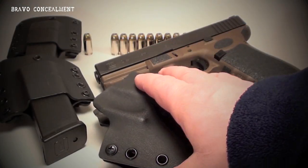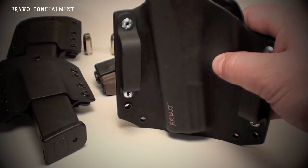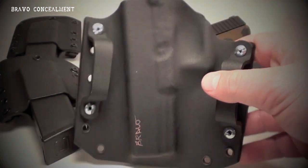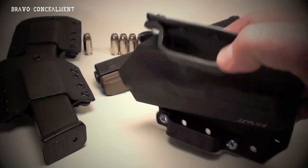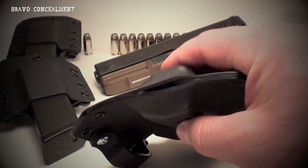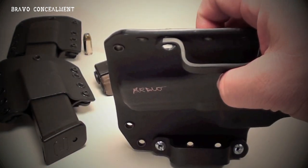Alright guys, hope you're doing well. I just wanted to do a review on the holster I've been wearing for the last few months. Picked this up from Bravo Concealment. Really impressed guys — the quality, the finish on the holster is incredible. Really, really impressed with this thing.